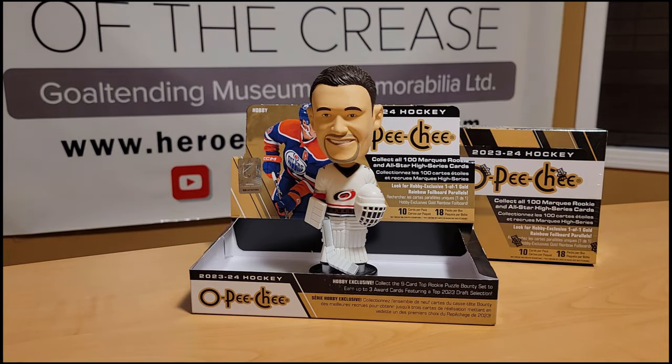First box is in the bag! Herbie Bobblehead of Judgment — what do you think about box number one? For the price point you're paying and what you're getting, we got the Connor Bedard and four serial-numbered cards in box number one for around a hundred bucks a box — that's pretty good in this day and age. On to box number two!